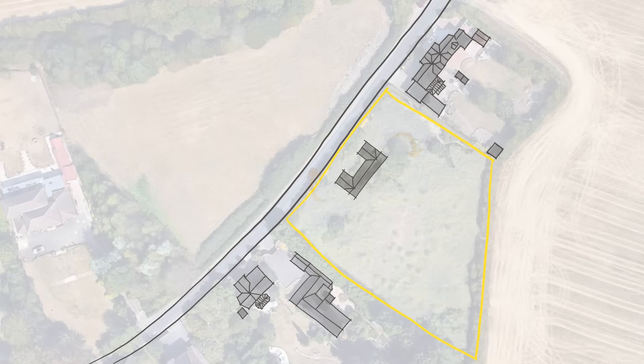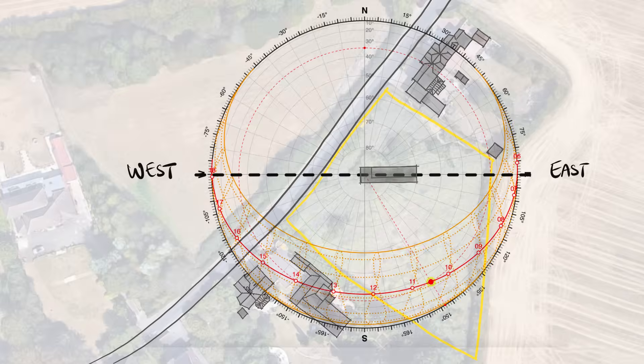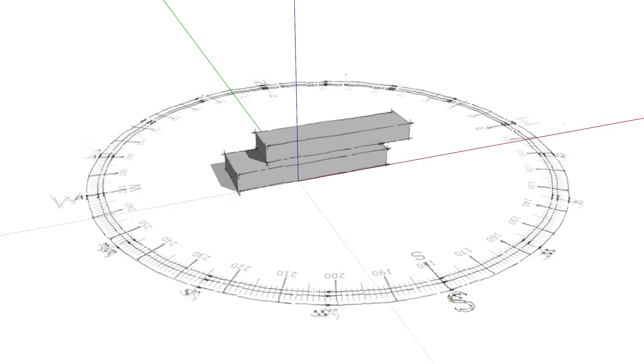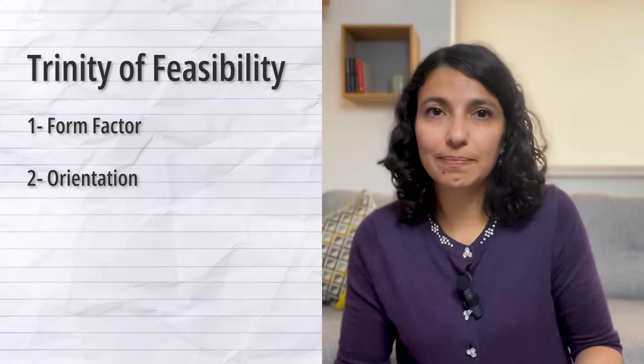The second design decision is how the building aligns on a sun diagram. To maximize solar exposure, you want the long side of the building stretched east to west. That's how you welcome winter sun deep inside. And that's building orientation — a critical element in building design.